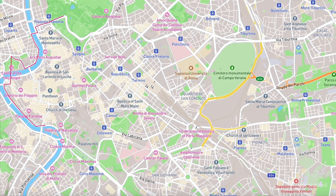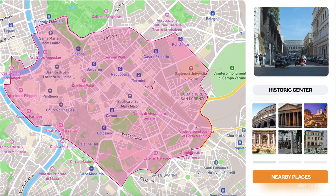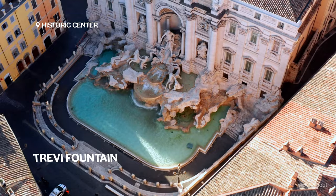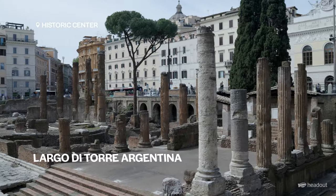And of course that brings us on to our third neighbourhood, the historical centre. You're right in the heart of the city which means you're right in the heart of the action. You'll be passing by the Trevi Fountain, Spanish Steps, the Colosseum, the Pantheon, and the place where Julius Caesar was assassinated — Largo Argentina.